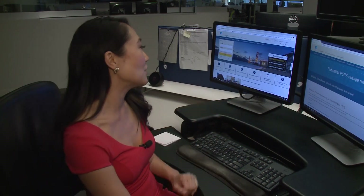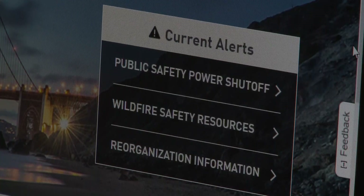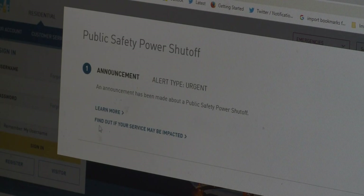If you're wondering if the power will go out where you live, we're going to walk you through it and break it all down. First, go to the PG&E homepage. Look for the current alerts box and click on Public Safety Power Shutoff. Then click on Find Out If Your Service May Be Impacted.